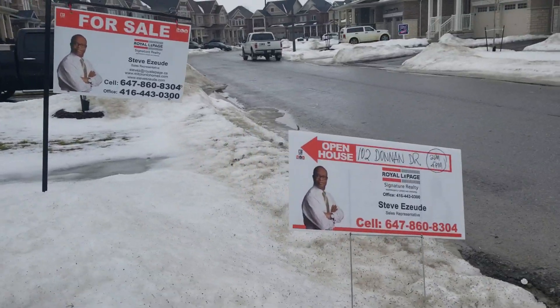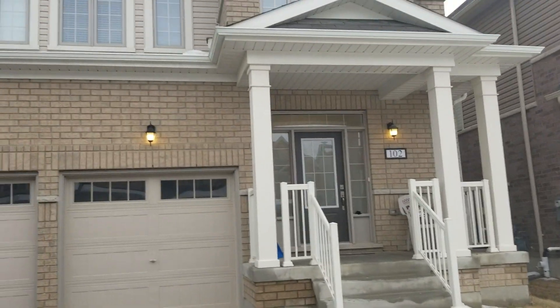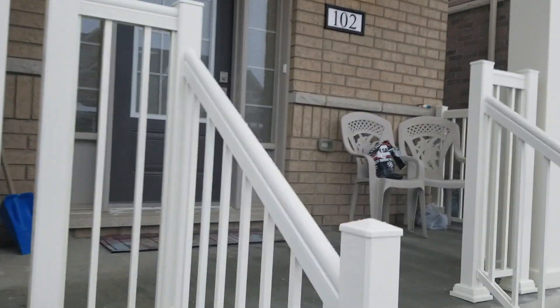Welcome to Open House, 102 Donuts Drive. Let's get in there to show you a sneak peek of what's inside.